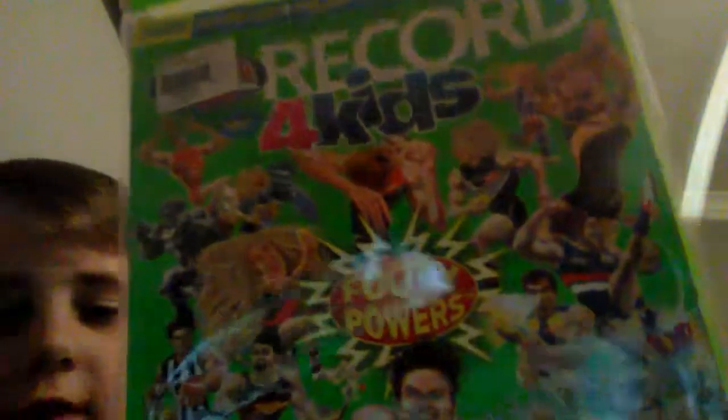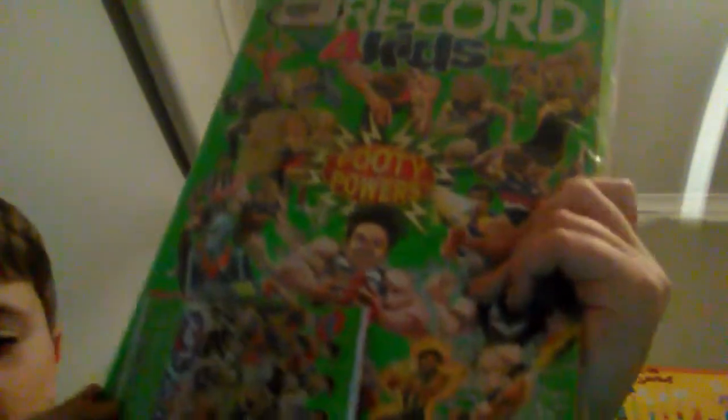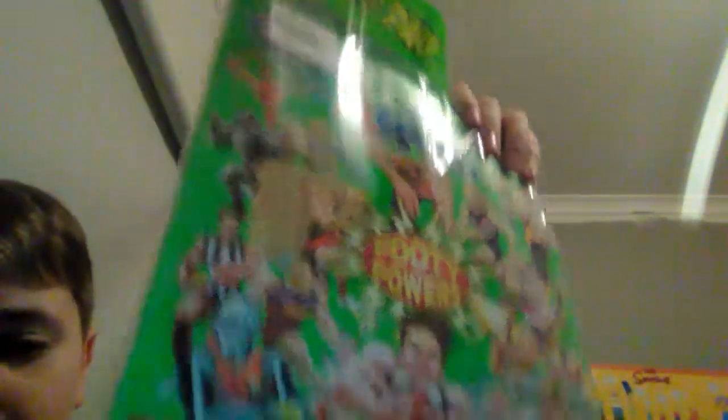So now on to the main thing - the footy records for kids. It's sort of open, so I think it's a free pack, and it also includes a free pop-up - not inside the pack but separate. That's the back, it's got all the stuff. Now let's open it - I'll open the pack first.